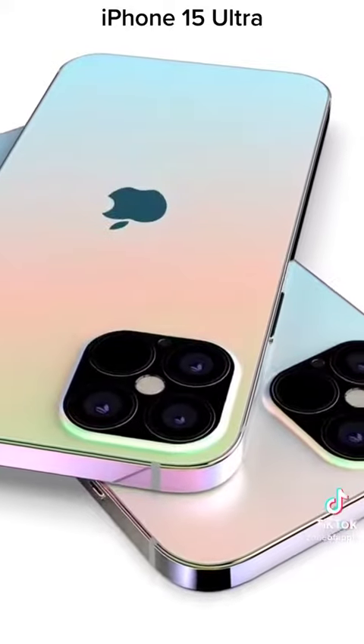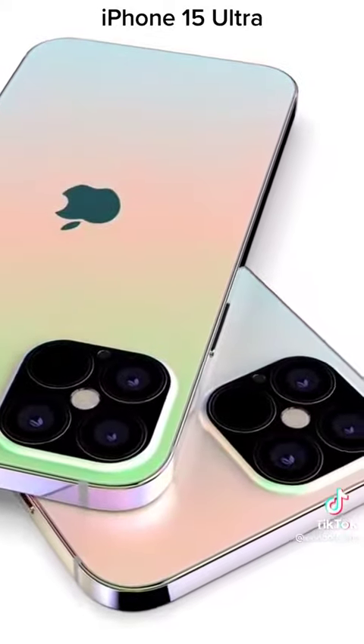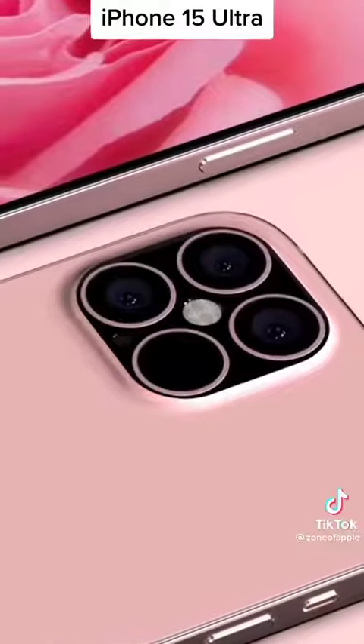Apple will announce the iPhone 15 Ultra in September 2023, and it could have a starting price of $1,199.